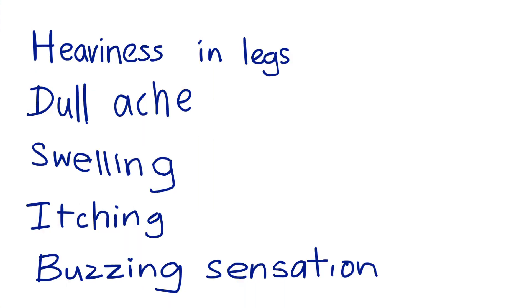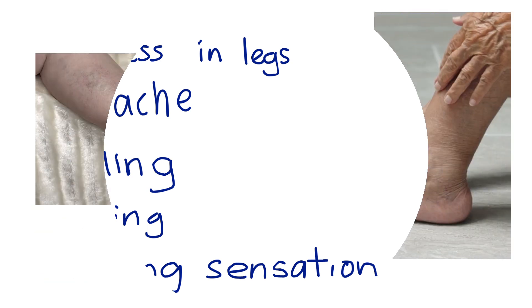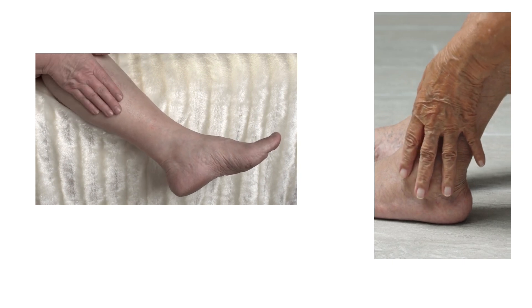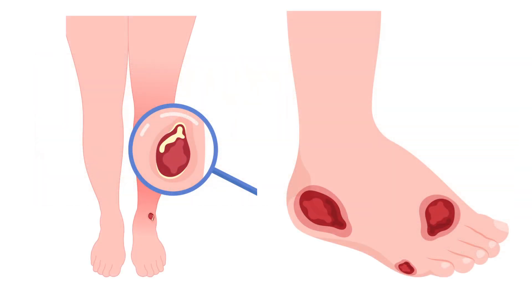Early symptoms may include heaviness in the legs, a dull ache, or a burning feeling, along with swelling, itching, or a sensation like your legs are buzzing. The skin may become dry, dark, or inflamed. If left untreated, ulcers or hardening of the skin may appear, especially around the ankles.